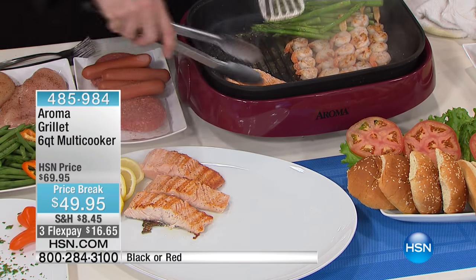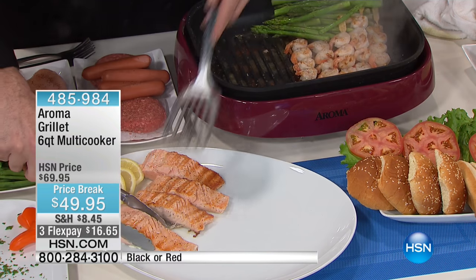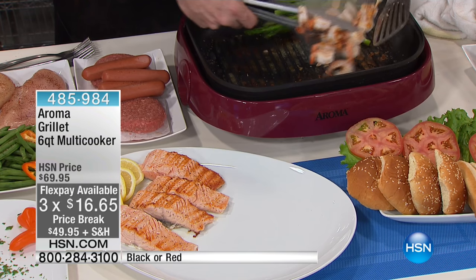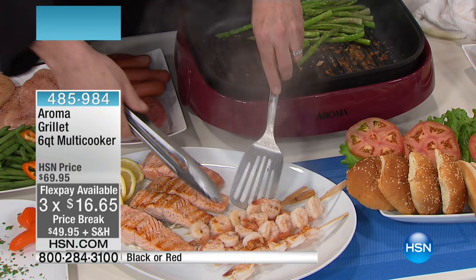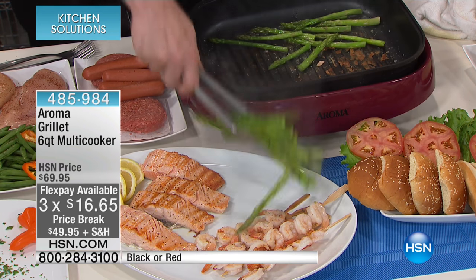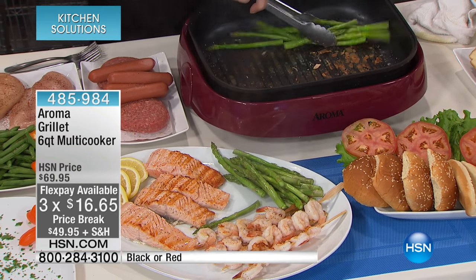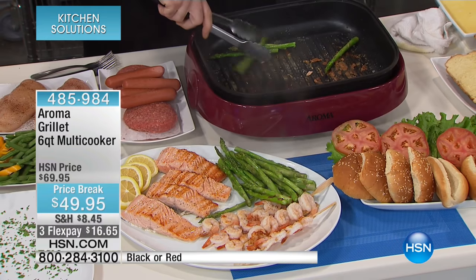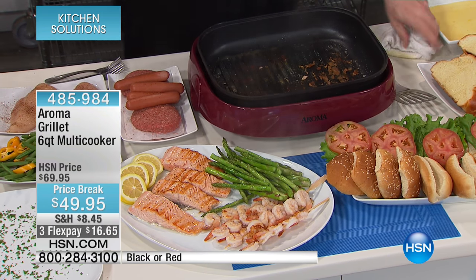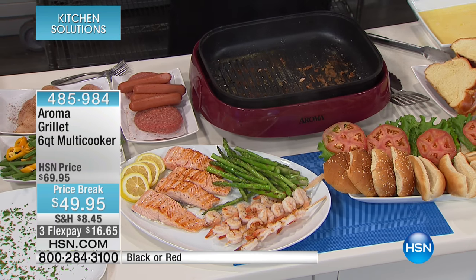Now why is it a 3-in-1? Because with one machine, without ever having to dig anything extra out of the cupboard or the cabinet, you're going to be able to do all of your inside grilling foods 365 days a year. You don't have to wait until summer. You're going to be able to do all of your quick meals, your table side meals. You're going to be able to steam and slow cook — all in a machine that heats up incredibly fast and retains the heat.